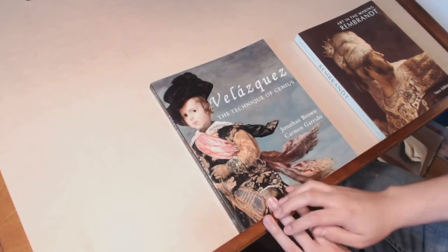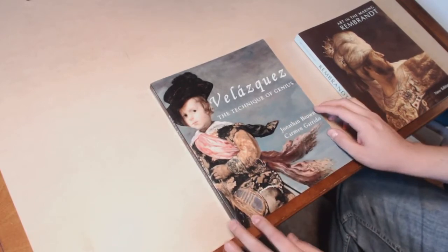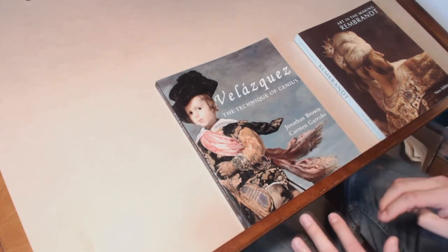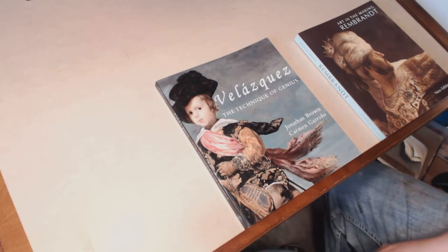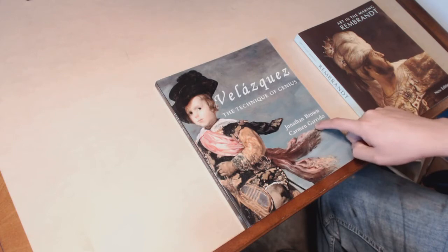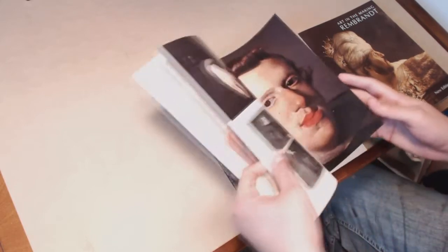I'm going to talk about the Velázquez book first. It's called "The Technique of Genius" and it's by Jonathan Brown and Carmen Garrido. Jonathan Brown is the expert on Velázquez when it comes to his life, career, and biographical details. But Carmen Garrido's contribution is what really fascinates me because he talks all about the technique of Velázquez.